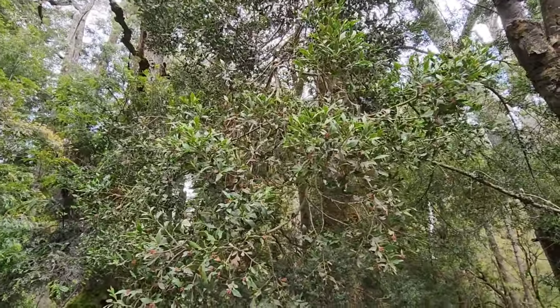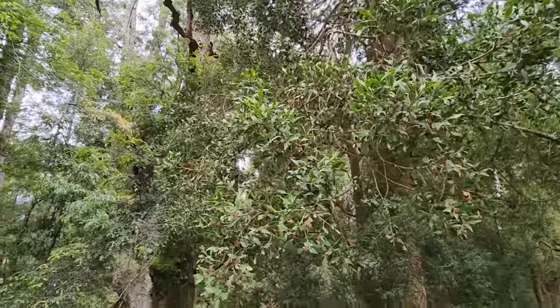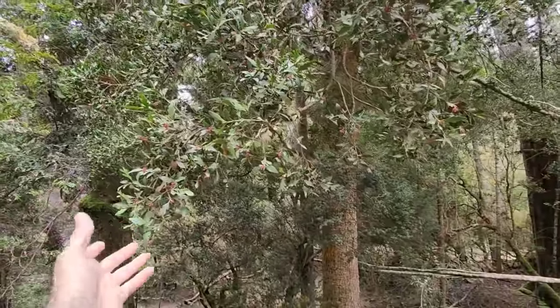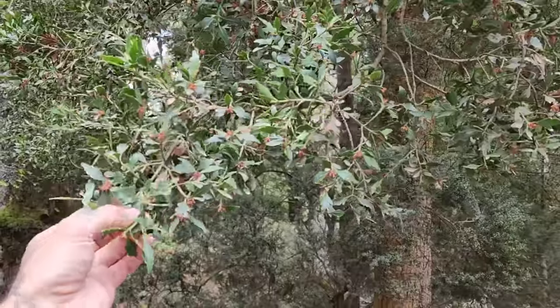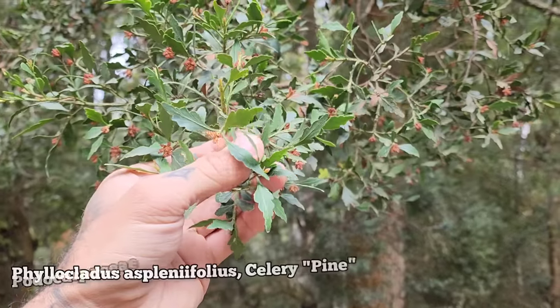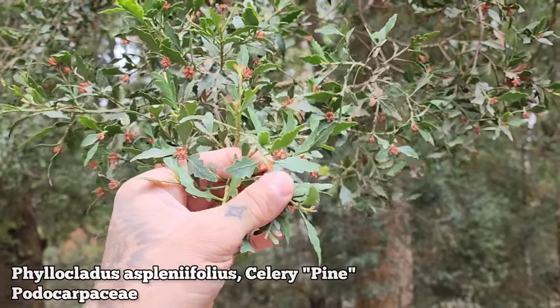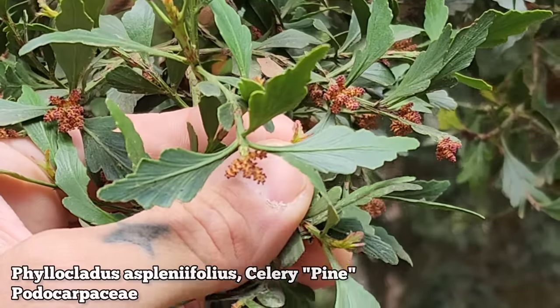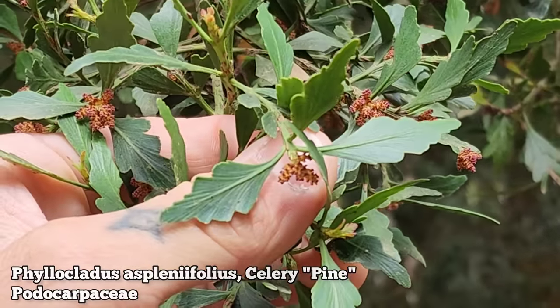We're a little bit above the Eucalyptus regnans forest — still get some here and there — but we're getting more diversity as we go up in altitude. This is one of the most magnificent conifers in the southern hemisphere in my opinion: Phyllocladus aspleniifolius. Those are the male cones right there. It's a conifer in the family Podocarpaceae.